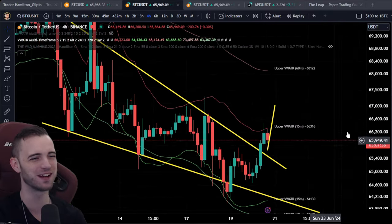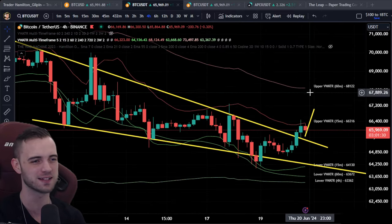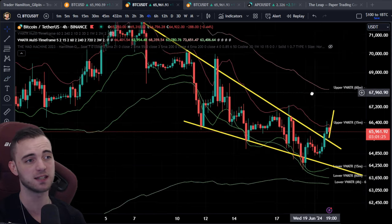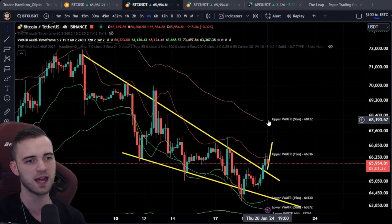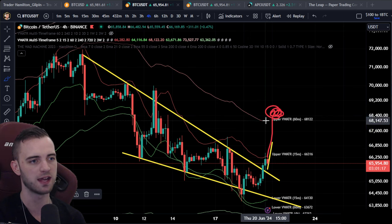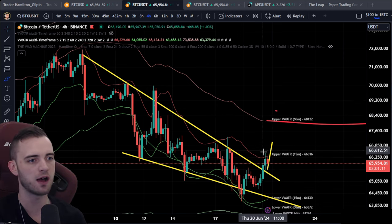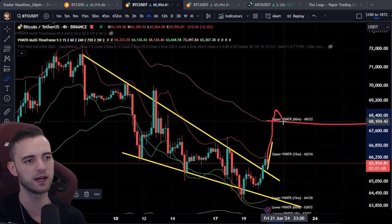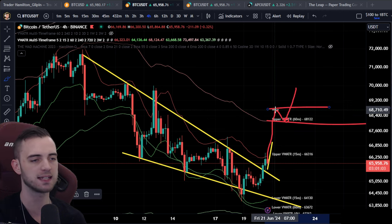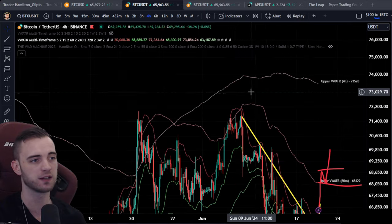Going down to the shorter time frame: if we start closing hourly candles above this 60-minute structure, that's a great sign. What I want to see more than anything is a high made initially, a retest of that 60-minute level, and then a break of that high. If we break that high roughly around 68k — 68.7 — then we probably just ride this up and continue our bull run from there.